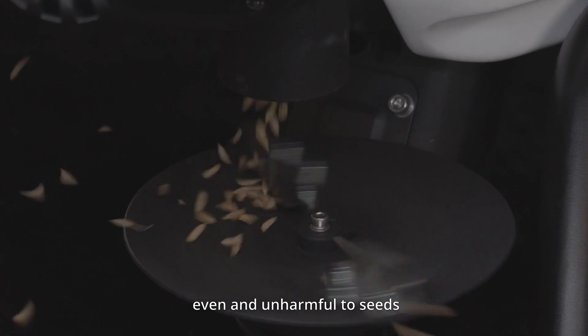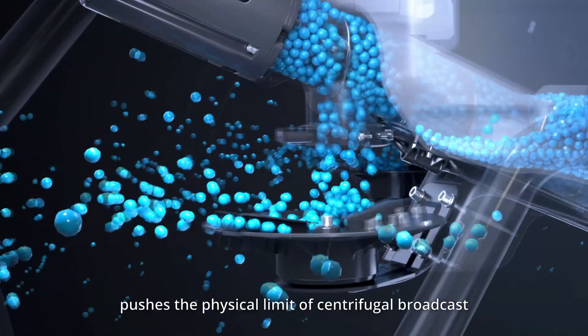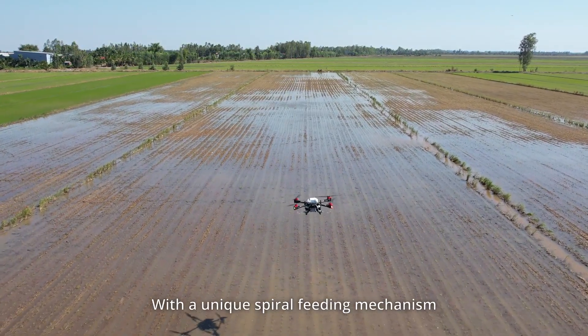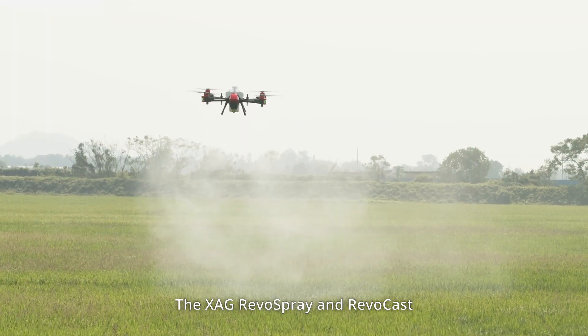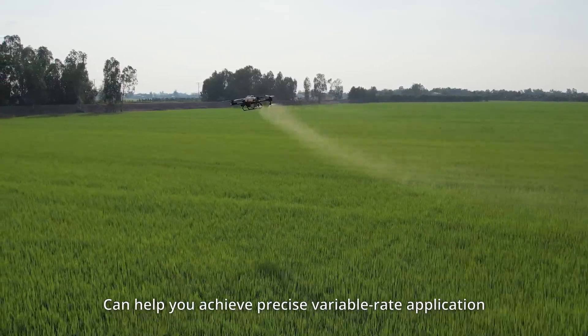Efficient, even and unharmful to seeds, the XAG RevoCast pushes the physical limit of centrifugal broadcast. With a unique spiral feeding mechanism and innovative double-spreading disk, the XAG RevoSpray and RevoCast can help you achieve precise variable rate application.